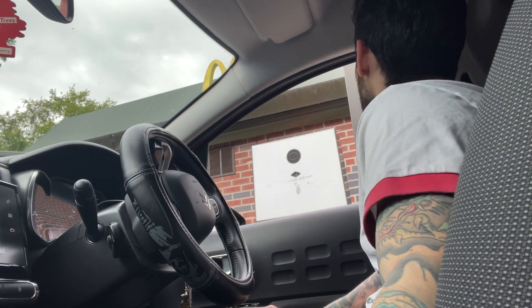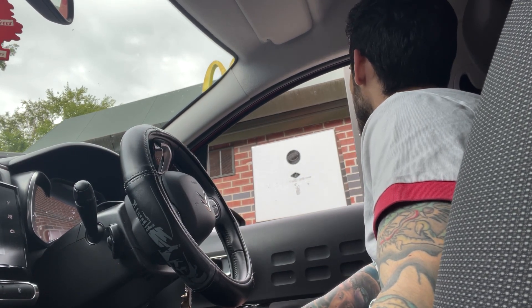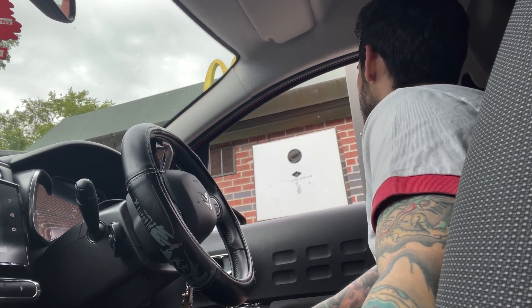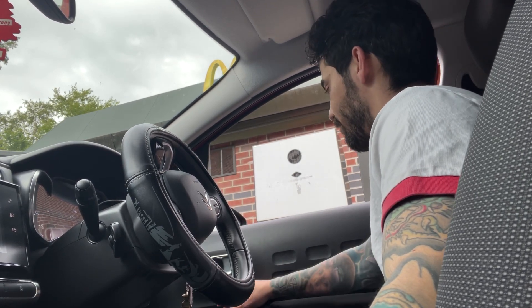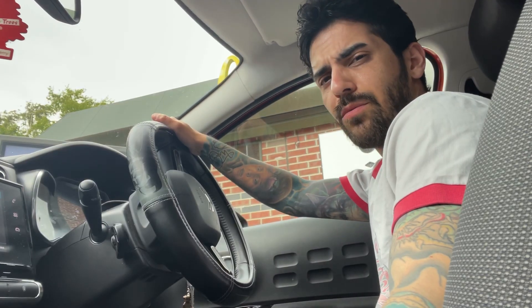Hi there, what can I get you? Can I get the tiramisu McFlurry please? Tiramisu McFlurry, yeah. Anything else? No, that's it, thank you. No problem, you can just make your way to the pay window please. Okay, cheers, thank you, have a great day. Take care, you too. What an awesome guy.